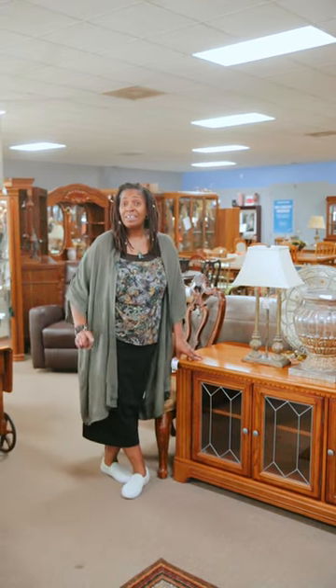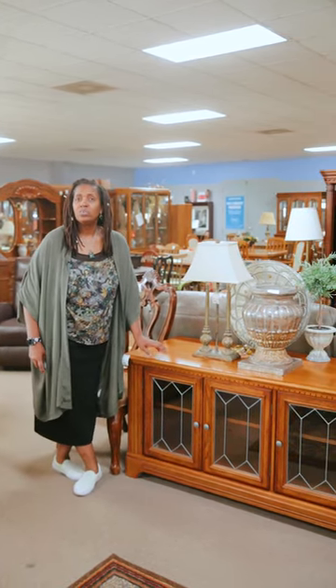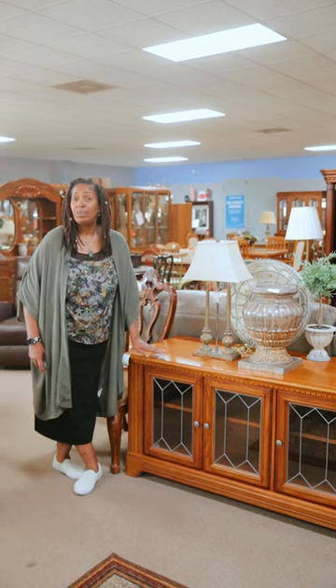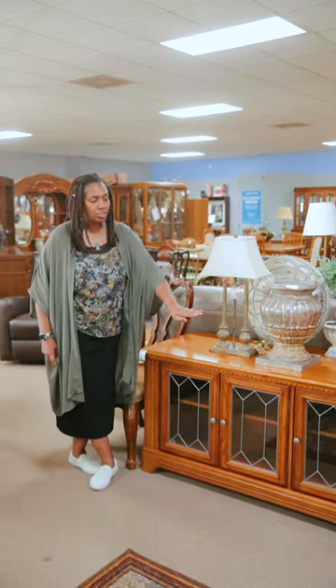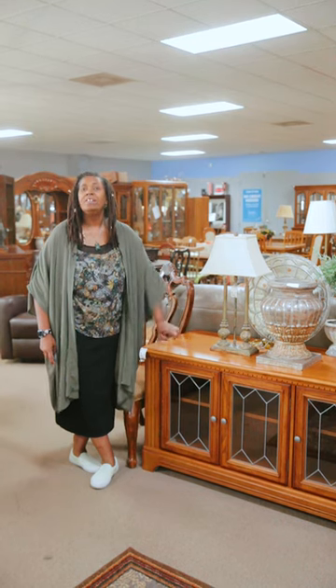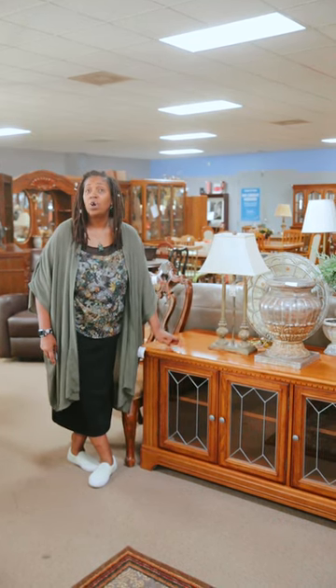We have a lot of our customers here at MK Consignment looking for just the right piece to put a brand new TV on, just the right piece to go behind a sofa, just the right piece for an entryway. This piece right here does all of that plus.